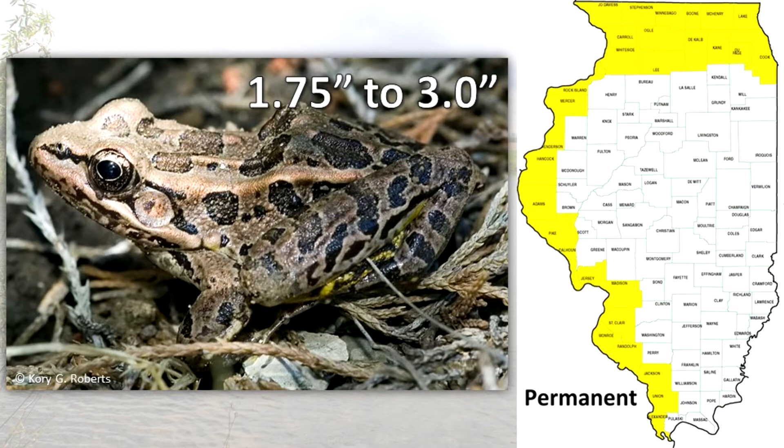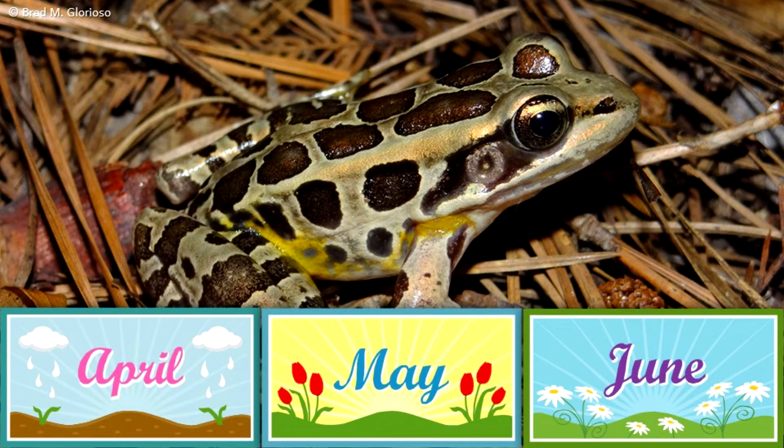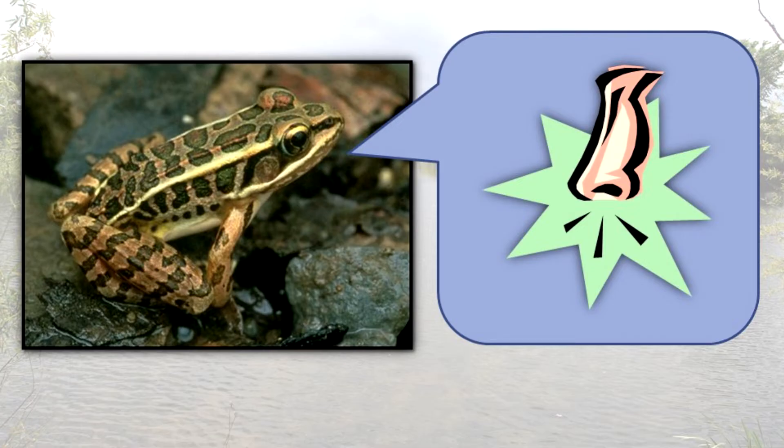It appears to be intolerant of warm, sluggish waters. It frequents cool, clear streams and caves. The eggs are laid from April to mid-June in quiet waters of bogs, lakes, and woodland ponds and river sloughs. The call is a short, gruff snore with little carrying power.